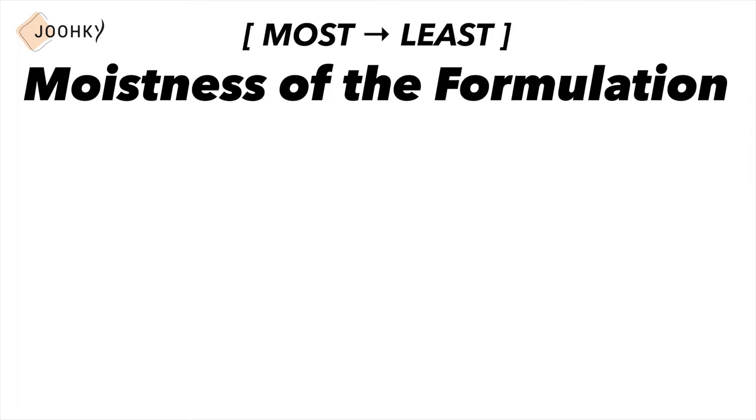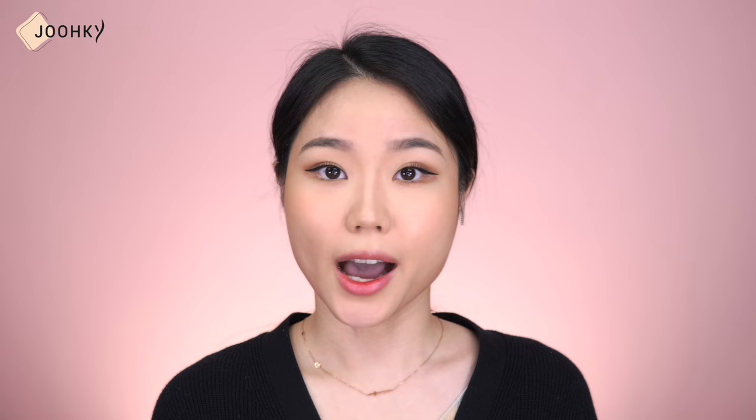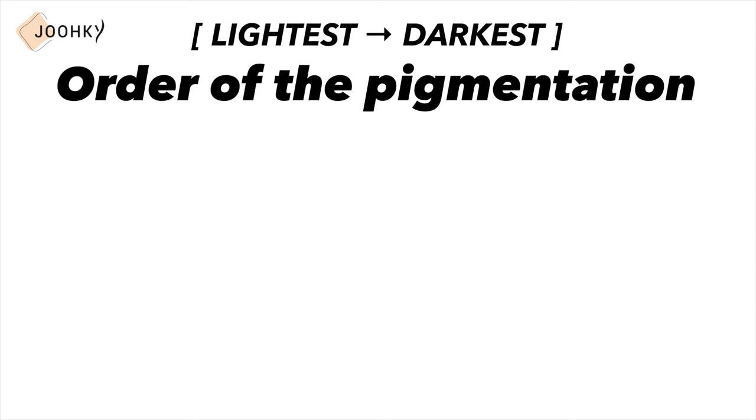I personally think they are all good enough for most lip types, but for those whose lips are extremely sensitive to fragrance, I recommend Dear Dahlia's, Innisfree's, Natural Shine's, and Ate Beauty's. In my opinion, the order based on moistness from most to least is Dr. Belmer, Innisfree, Ate Beauty, Dear Dahlia, and Natural Shine. I also listed them from lightest to darkest pigmentation: Natural Shine, Ate Beauty, Innisfree, Dear Dahlia, and Dr. Belmer.